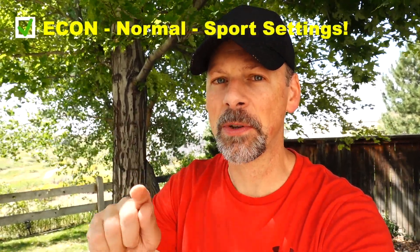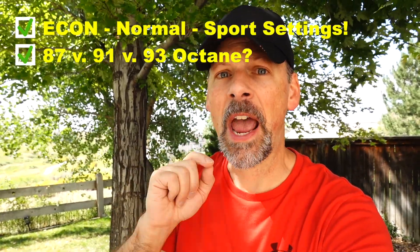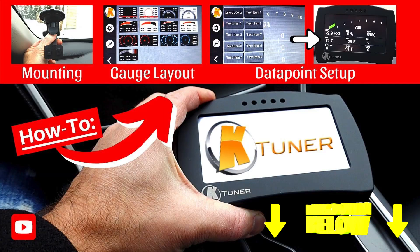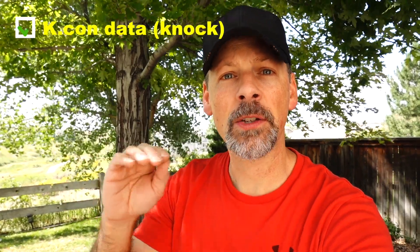Wait, there's more. We tested gas mileage with the sport and eco settings, tested gas mileage based on octane rating, and then I took it a step further and tested with our K-Tuner. I hooked up the K-Tuner throughout the test and monitored the K-Control. This is totally stock — I put the car back to the stock tune with no other performance modifications, so it will be an apples-to-apples comparison.